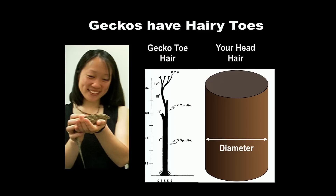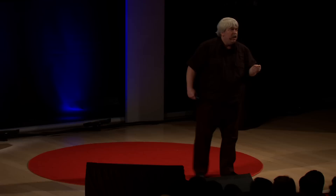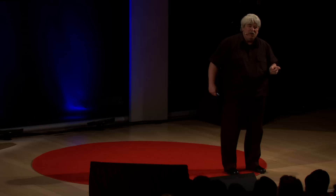It turns out it was already known that geckos have hairy toes, and those hairs are really small compared to your hair, and the little tips at the end are even smaller. My student Tanya, who is not much older than some of you when she did this — a sophomore undergraduate — tried to figure this out. We told her that in order to do this, you'd have to measure the force of a single hair. We kind of only said this jokingly because these hairs were so small, we didn't think it was possible. But Tanya didn't know that.